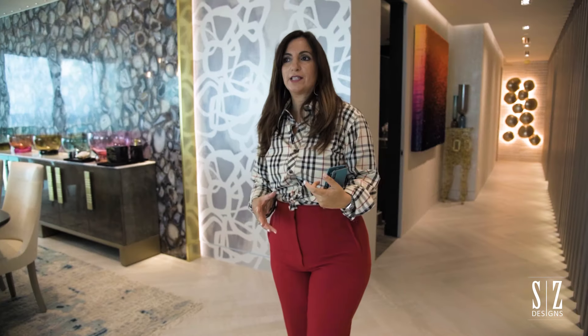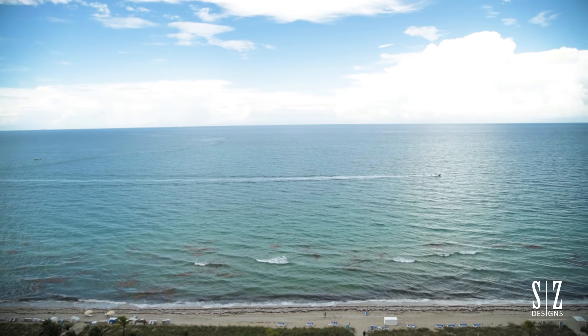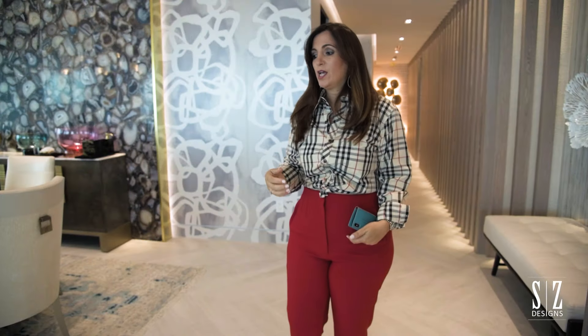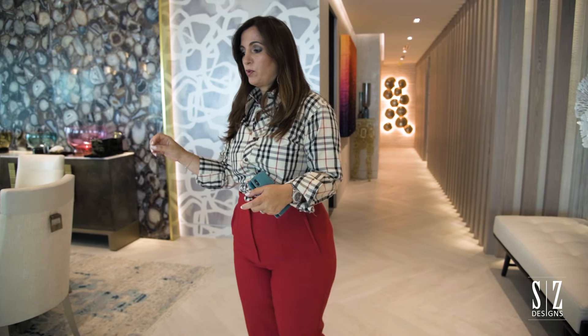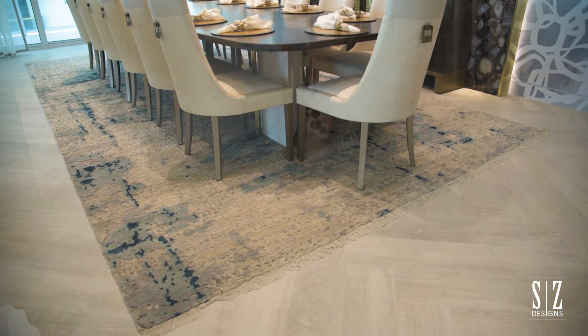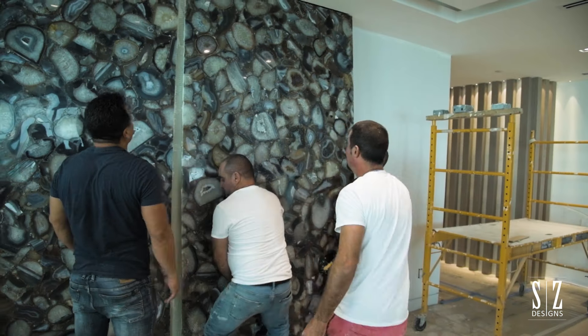I really wanted to give them a feel of being surrounded by ocean. Once you look outside the windows, that beautiful blue from the ocean is right there, so I tried to incorporate that into the design — pulling in blue hints in the rugs, which were custom-made, and also in the wall covering in the dining room and my agate wall.